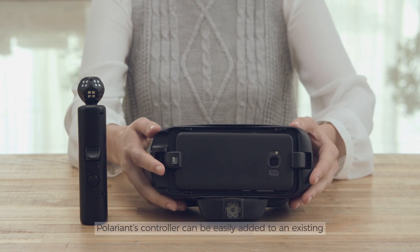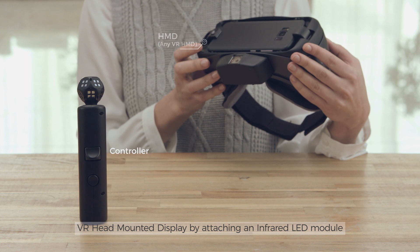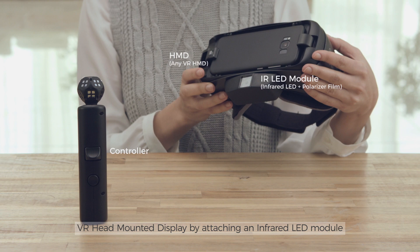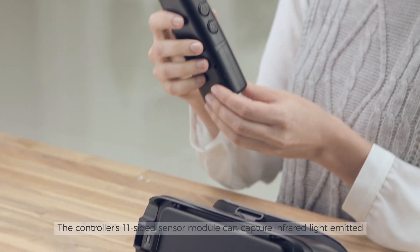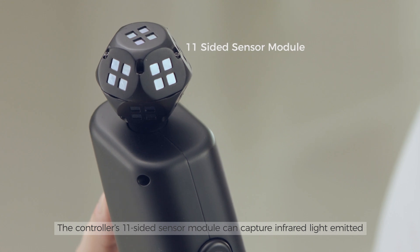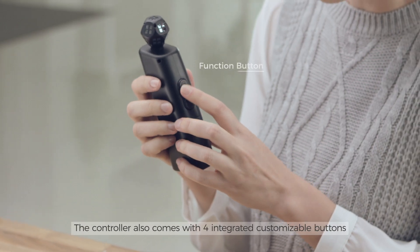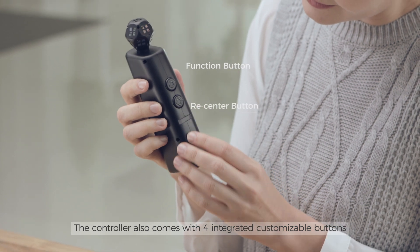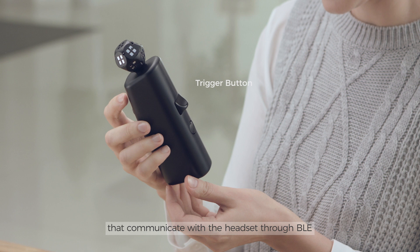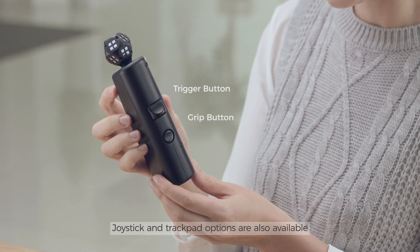Polarion's controller can be easily added to an existing VR head-mounted display by attaching an infrared LED module. The controller's 11-sided sensor module can capture infrared light emitted from the head-mounted display at every angle. The controller also comes with 4 integrated customizable buttons that communicate with the headset through BLE. Joystick and trackpad options are also available.